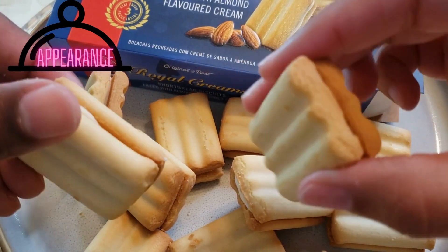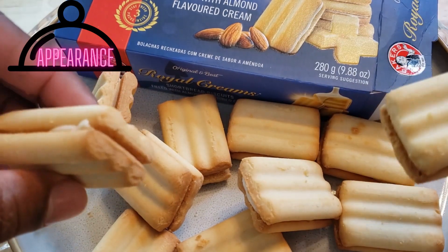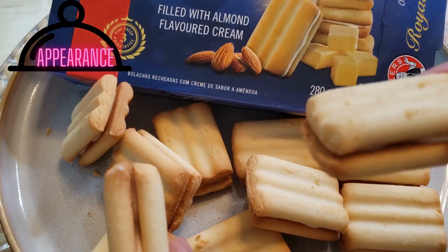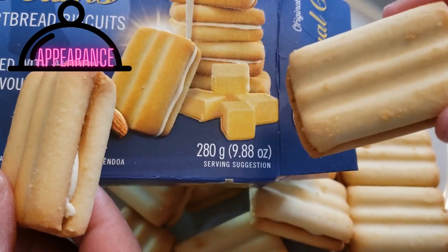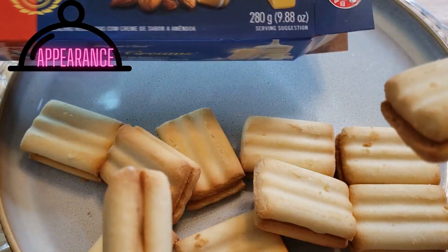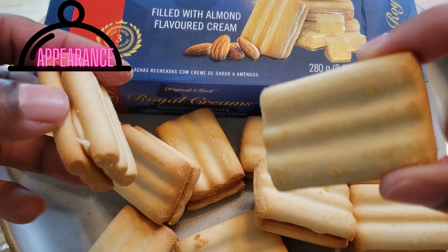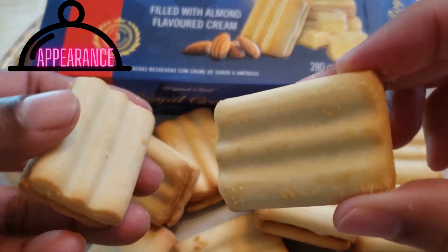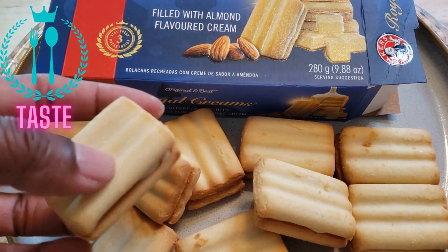They look cool to me. I like the way they look — they look like the box, they really do. Look at that, that's the same thing! I'm giving them a five on appearance. I love the little ridges on the cookie; it almost looks like Italian breadsticks. Anyway, let's go to taste.